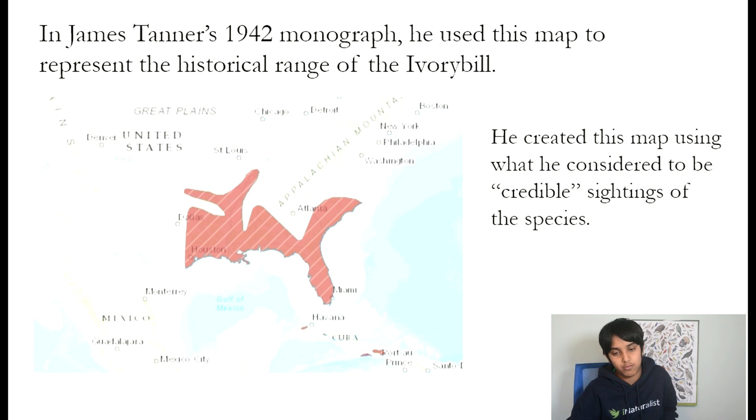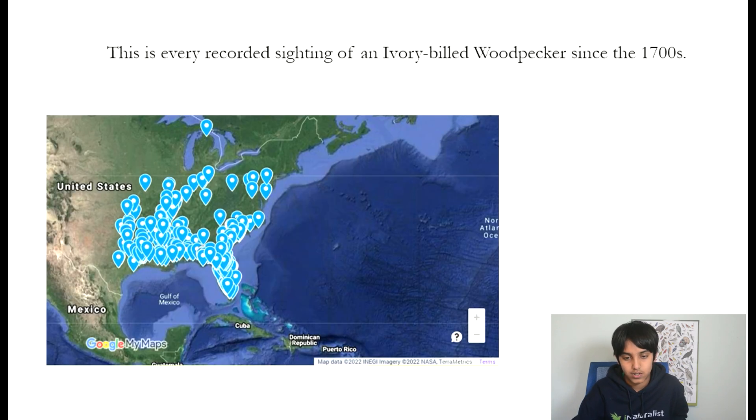So I created a more comprehensive map using many other sources, and the map they create is much more understandable than the one Tanner drew. I used every recorded sighting of an Ivory-billed since the 1700s.